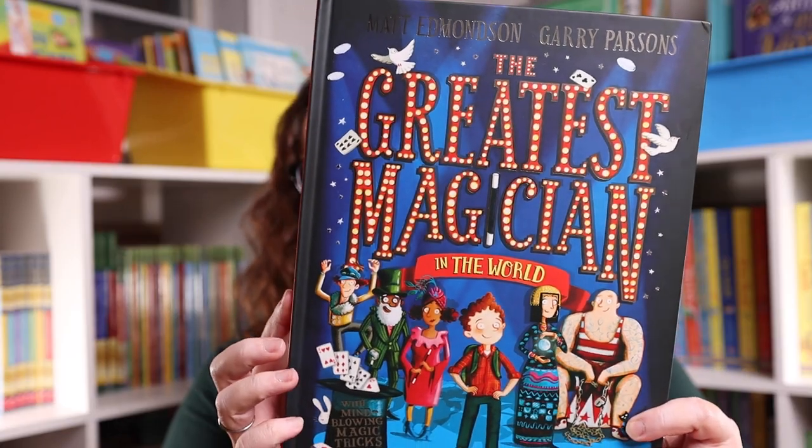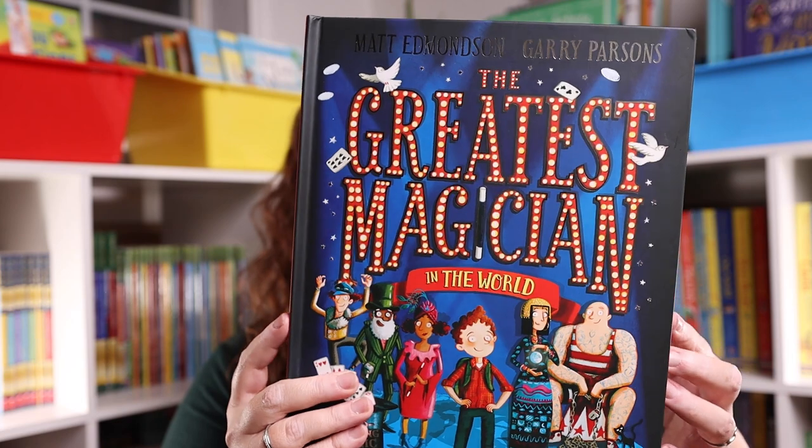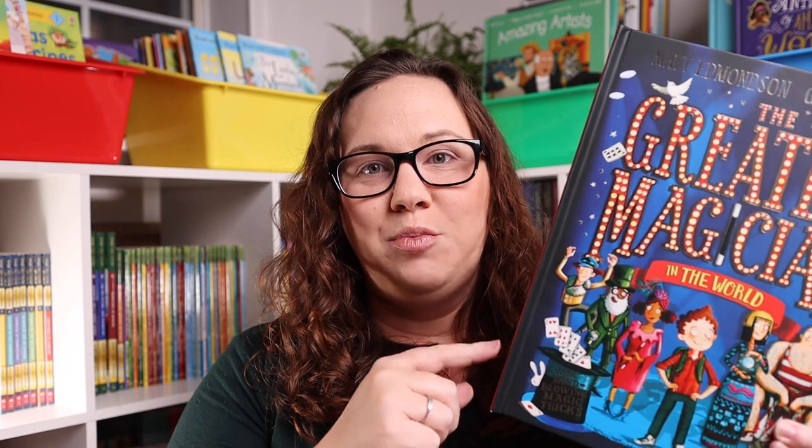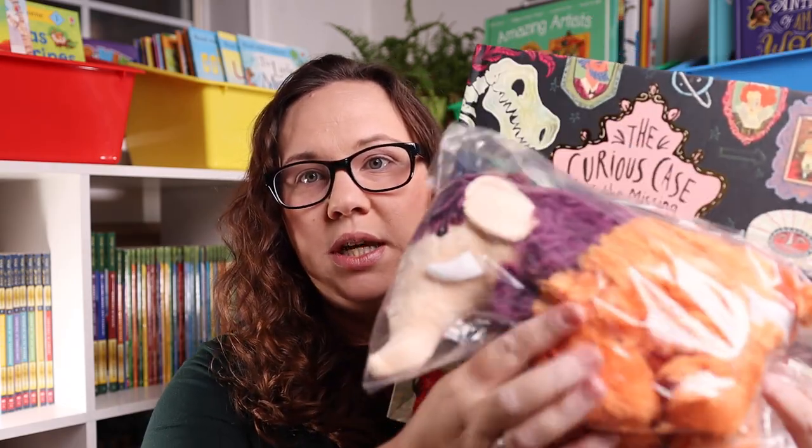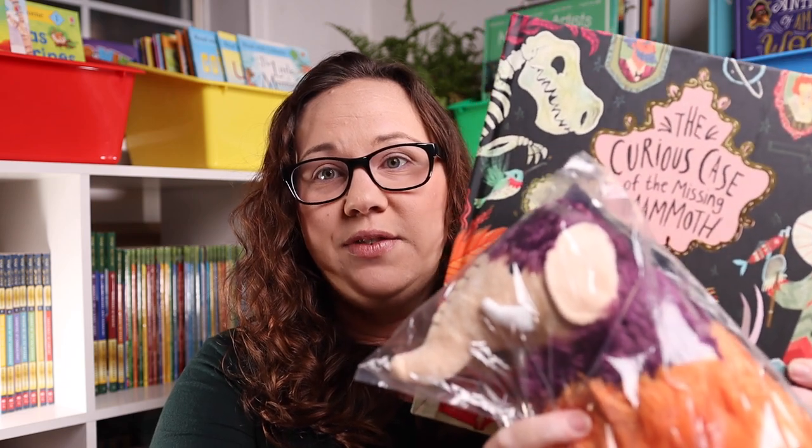For a little magician in our life, I grabbed The Greatest Magician — it's a storybook that has magic tricks built into it, so it's great if you have someone who likes or wants to learn magic. I also got The Curious Case of the Missing Mammoth along with the little stuffed mammoth, so that will be a gift bundle as well.